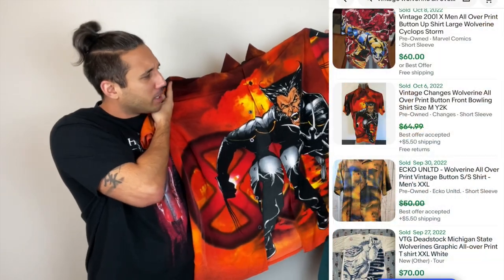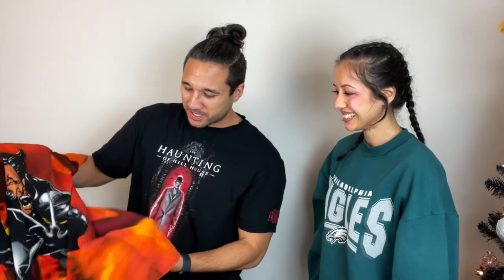This one was cool — we were going through the clothing and noticed it had a hole. So when checking out we saved it for last, keeping our fingers crossed she'd hook us up with a deal, and she did. This is a year-2000 Wolverine all-over-print button-up shirt — on the backside too, on a Changes tag. I asked if she could knock off a dollar for the hole and she just said take it. The hole isn't crazy — it's on the bottom left side in the back.